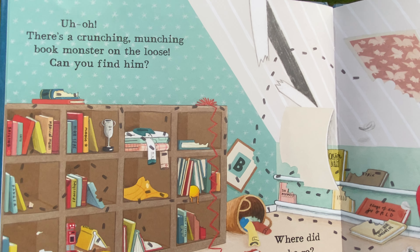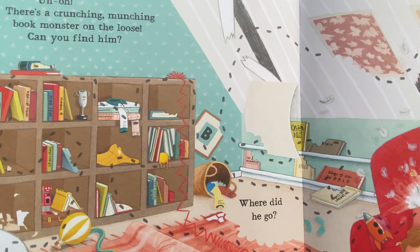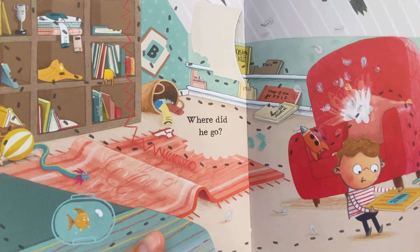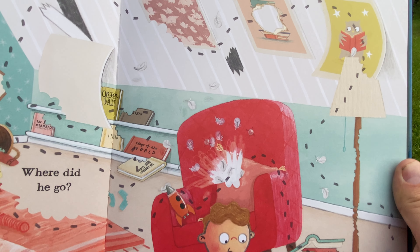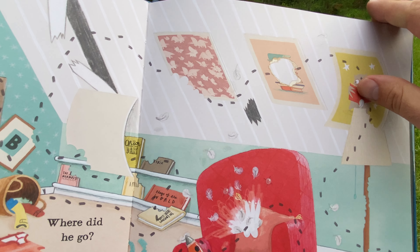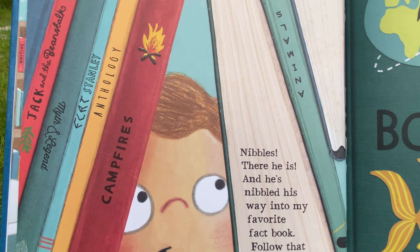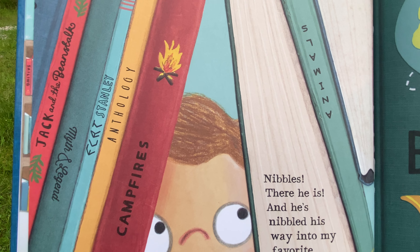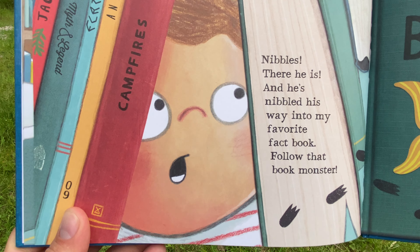Uh-oh. There's a crunching, munching book monster on the loose. Can you find him? Where'd he go? Nibbles! Where are you? There he is! And he's nibbled his way into my favorite fact book. Follow that book monster!